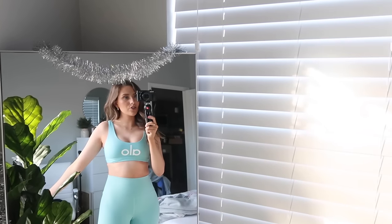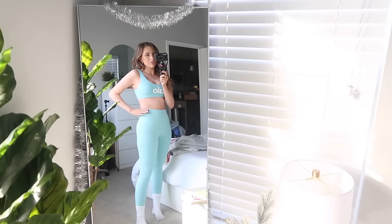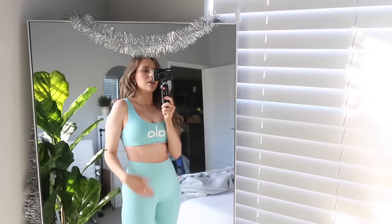This is the set — as you can see, the leggings are just super high-waisted, they fit really well, and they are so flattering and cute. I love this color too. This is the sports bra — I love the little logo right here. It's a nice classic sports bra fit. I just wanted to quickly tell you what I'm wearing throughout this video because you'll be seeing it and might be curious. Check out the links in the description and shop the end-of-year sale from Aloe Yoga.